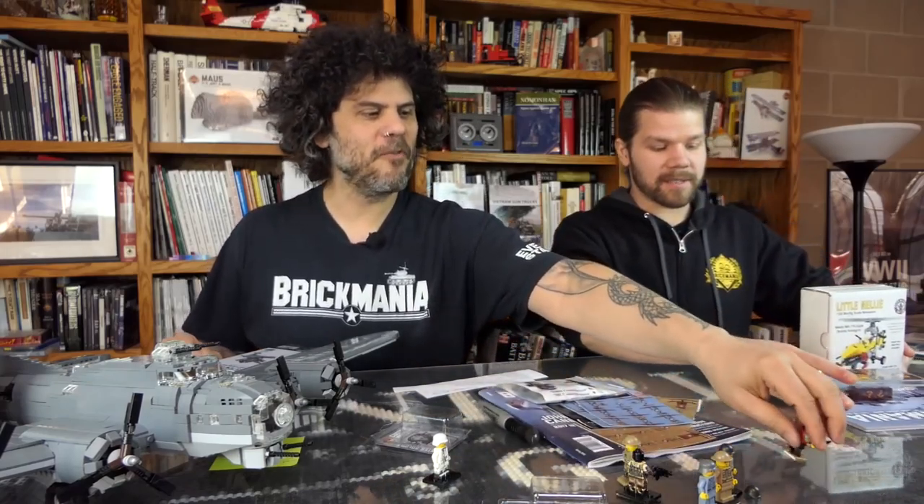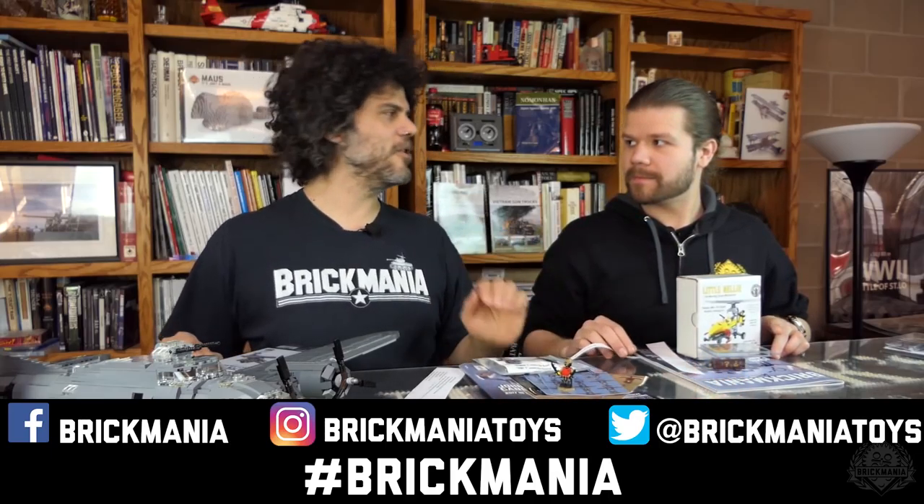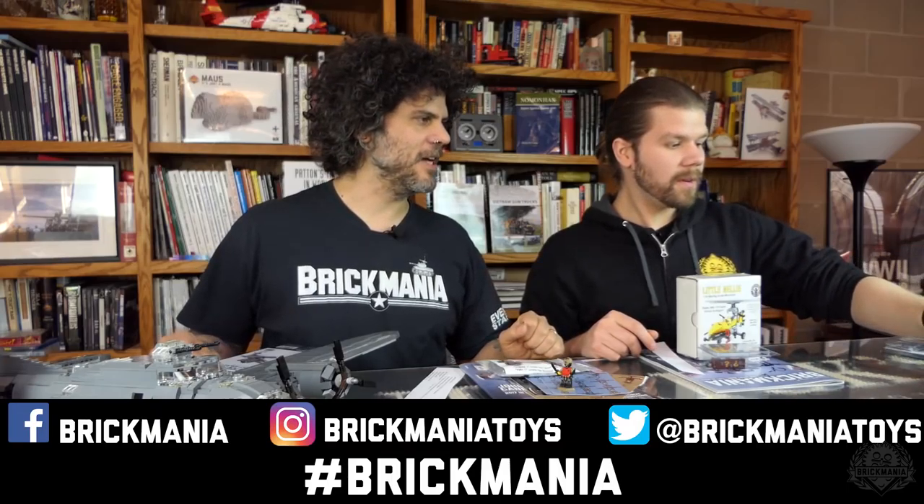Don't forget — hashtag on Instagram, Twitter, or Facebook with a cool picture for your chance to win this prize next week. We'll tell you next Sunday who wins.